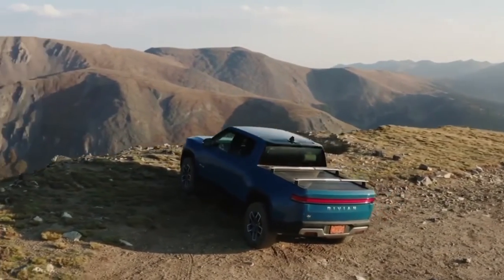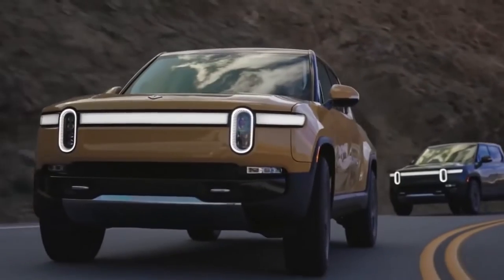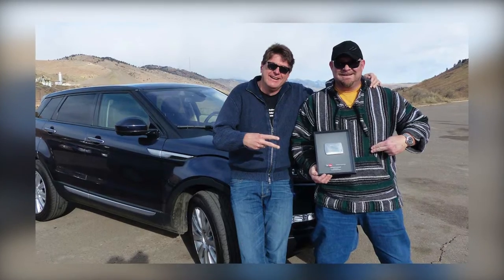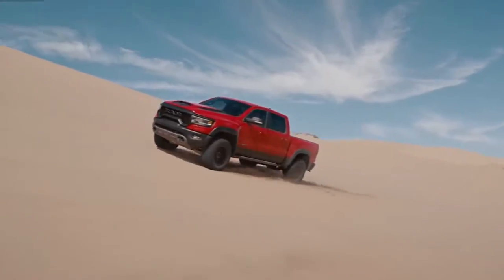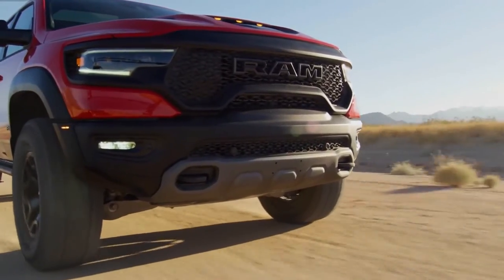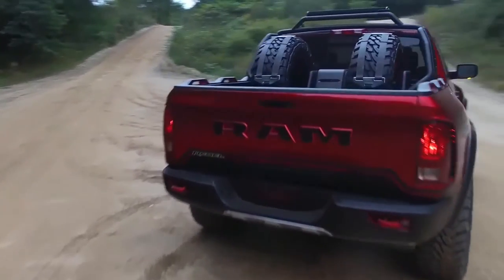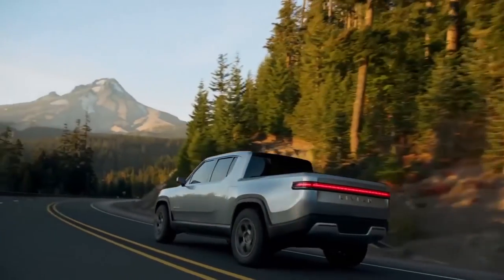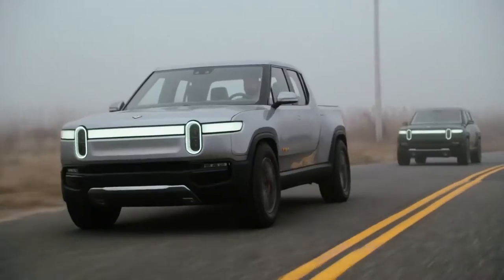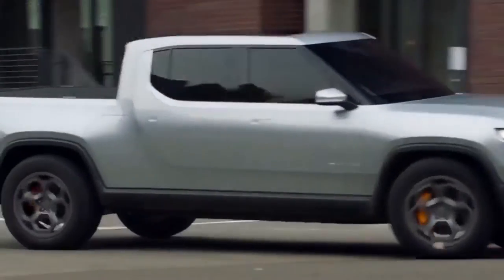When the TFL Truck team got their hands on the Rivian R1T, they immediately pitted it against their Ram 1500 TRX. Roman Mika, publisher of TFL Car & Truck, is very familiar with the Ram 1500 TRX, so he slid behind the wheel to drag race the new Rivian. The drag race took on the tone of a friendly family rivalry as both drivers prepared their trucks, lowering the Rivian's air suspension to its lowest street setting and completing warm-up runs while timing both trucks at 0-60 before the main event.